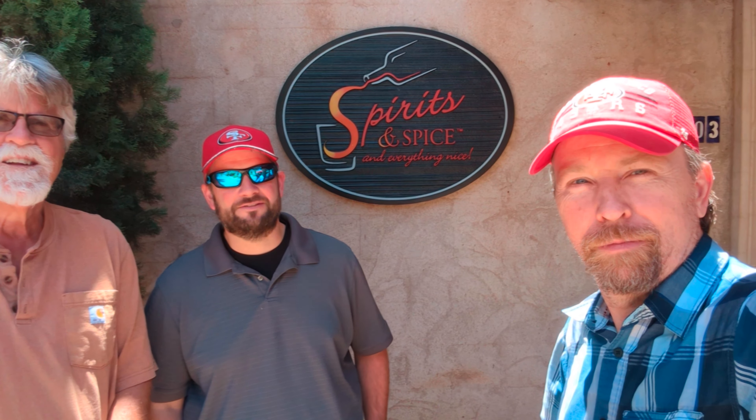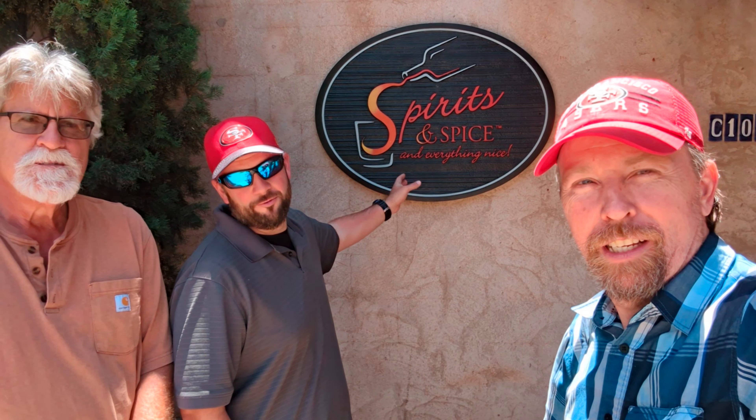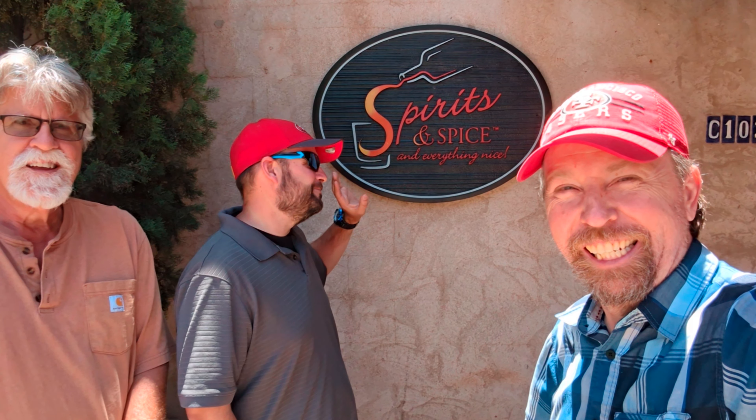Today we are here at American Spirits and Spice — Spirits and Spice and everything nice, which couldn't be truer. We're in Sedona, Arizona. This is a shopping center called Tawaki Paki.